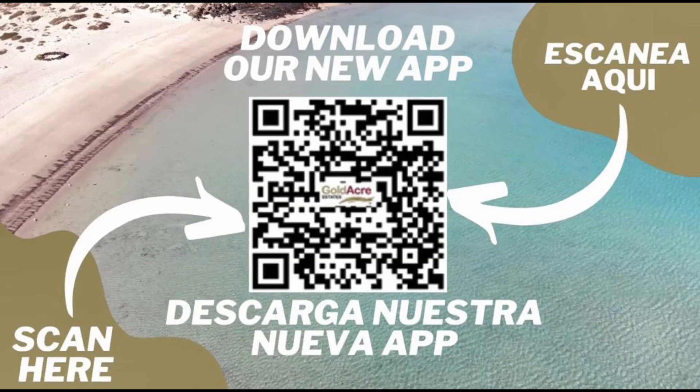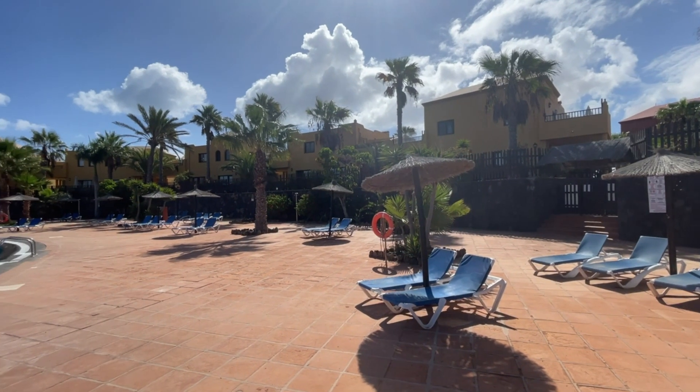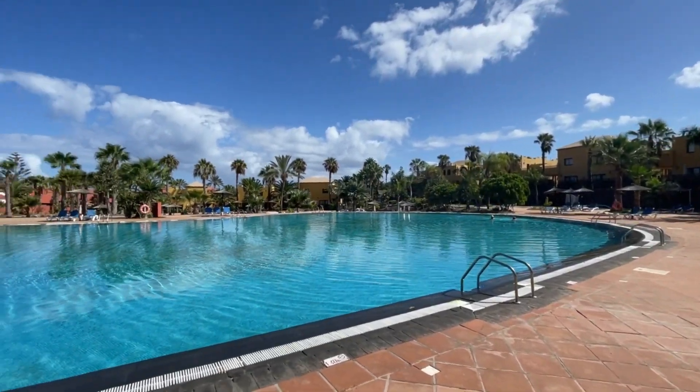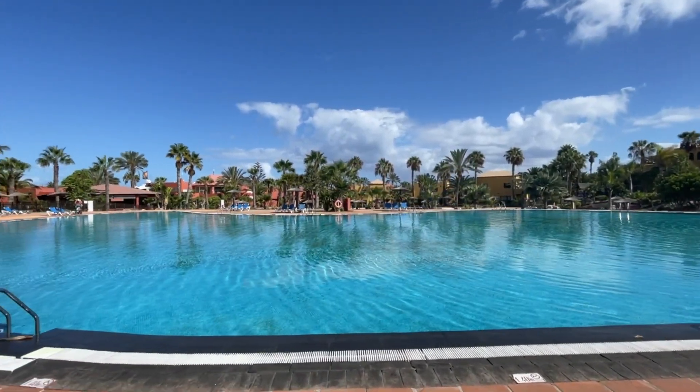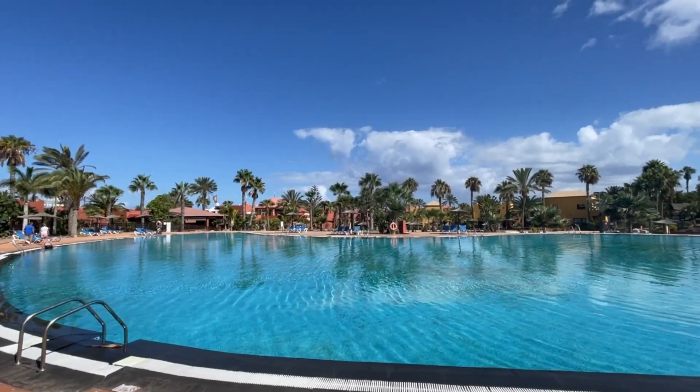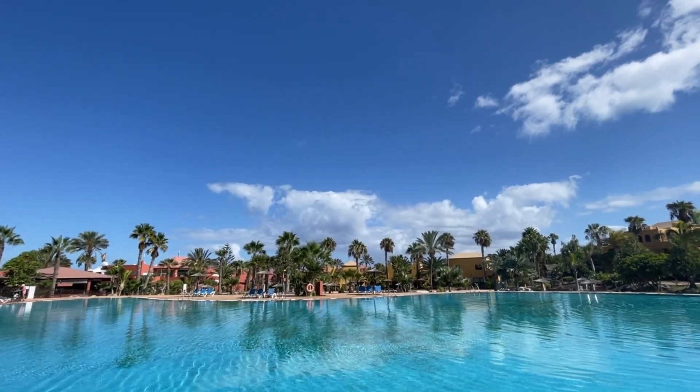If you haven't already got our mobile property app on your phone, download it now using the QR code — you can access the full availability of properties here in Fuerteventura. Just a quick panorama of the pool area: really gorgeous, huge swimming pool, very well protected. Another gorgeous day here in Fuerteventura.